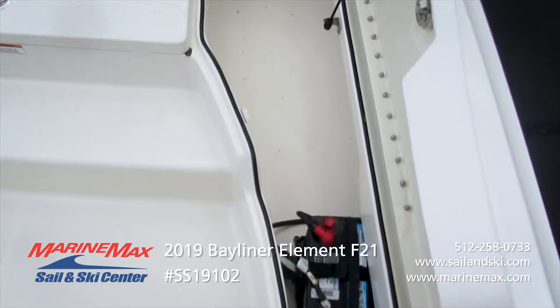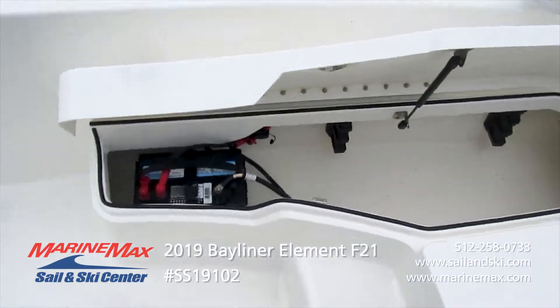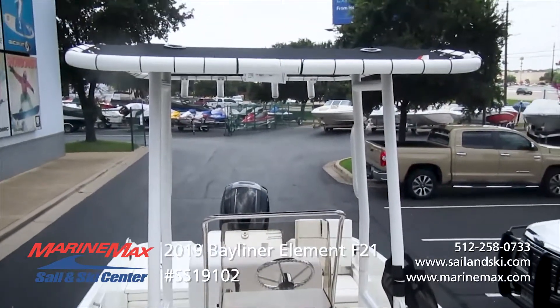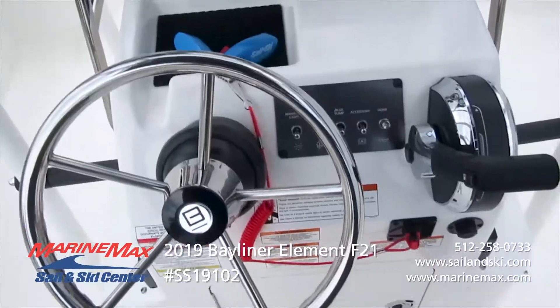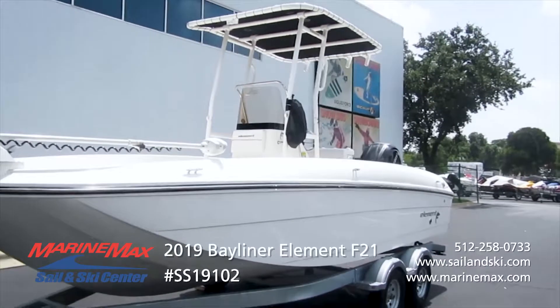New in 2019, Bayliner powder coated the T-top, which gives it a great look and provides protection and durability. This boat also has the 150 horsepower engine. It's got a rear boarding ladder and it is priced with the trailer.